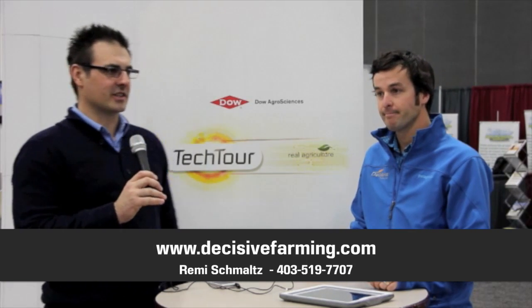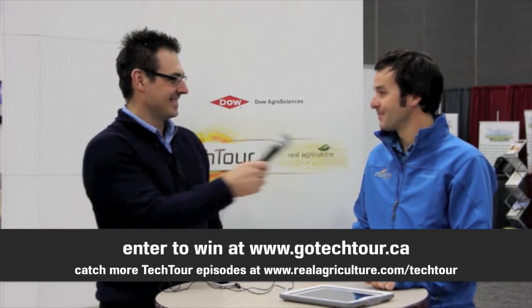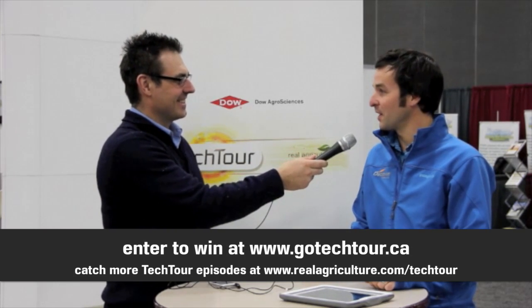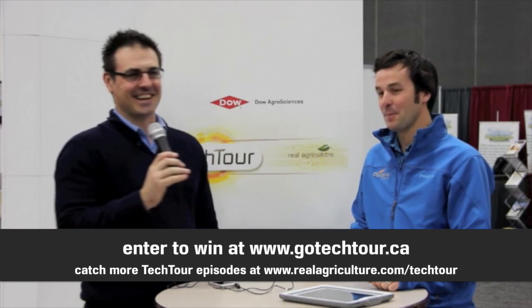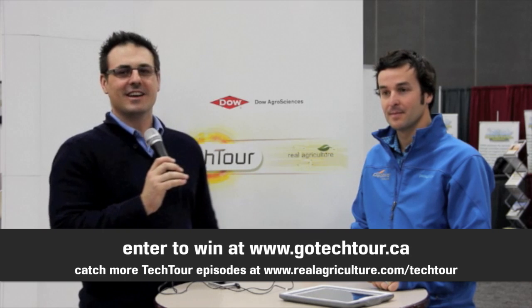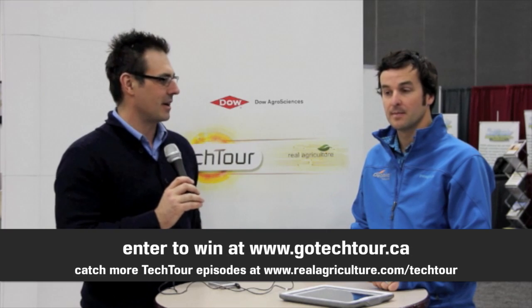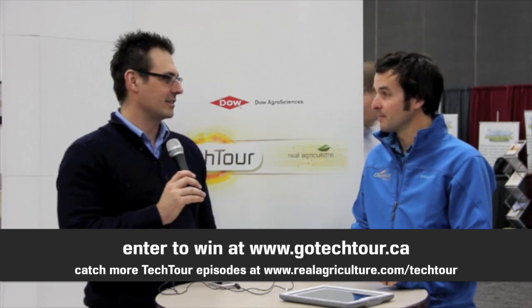Thanks for joining us on the Tech Tour. But first, we've got to talk about the contest. We're having the Dow AgroSciences Canada Tech Tour Contest — farmers can go to GoTechTour.ca to enter to win an LED night spray package. There are also other great interviews; go to realagriculture.com/techtour to get all the episodes, vote in the polls, and participate in all the great content.